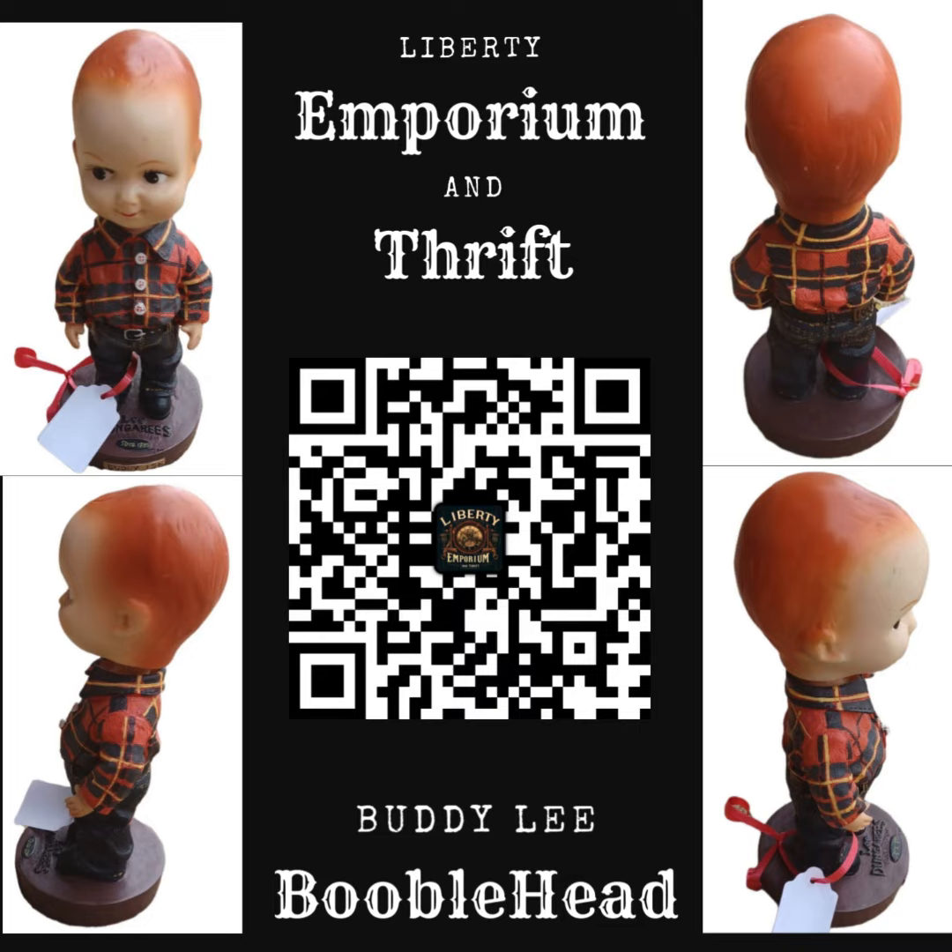Complete with tiny buttons and intricate stitching details. The figure's iconic red hair and childlike expression add to its nostalgic appeal. The base of the doll features the Lee Dungarees branding, further emphasizing its historical significance as a collectible item. This doll is a must-have for collectors of vintage advertising memorabilia, offering a glimpse into fashion history and the timeless appeal of the Lee brand.